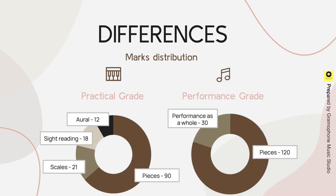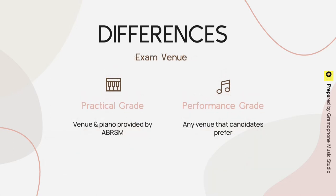The marks distribution is also different. In practical grade, marks are given for every exam component, but for performance grade, 30 marks are assessed based on the overall performance instead of individual components. For practical grade, the venue and piano are provided by ABRSM, whereas for performance grade, candidates can do it at any venue they prefer.